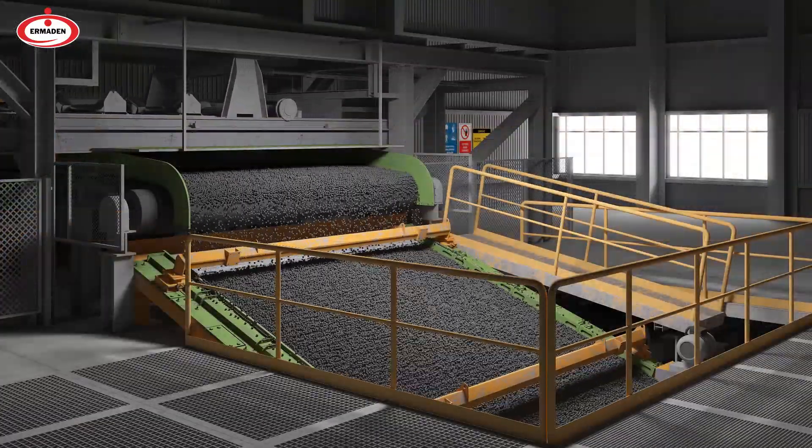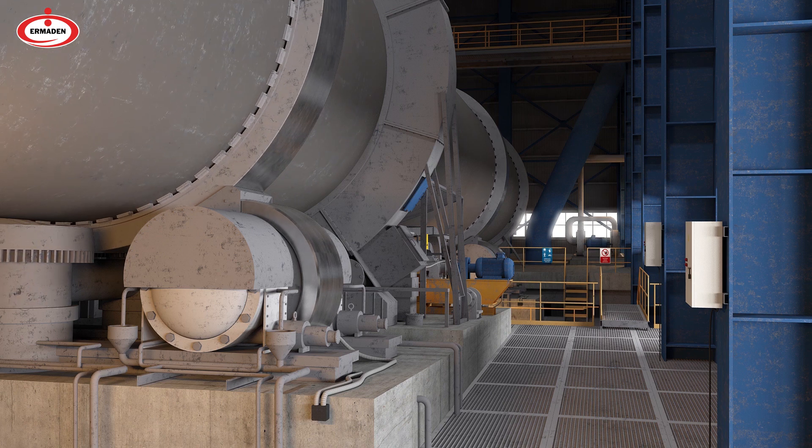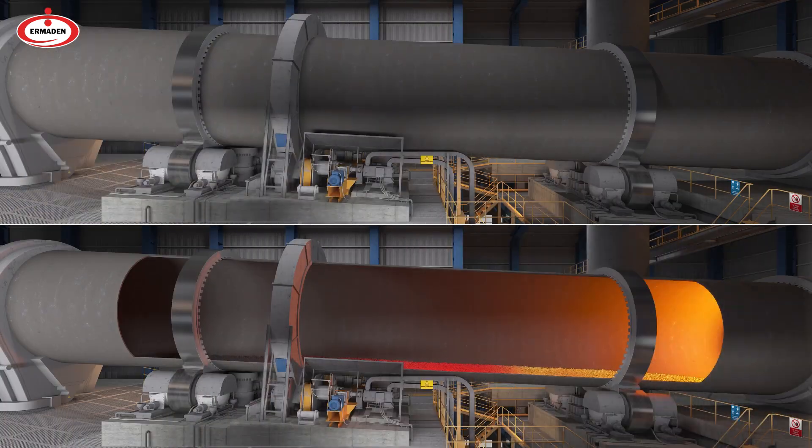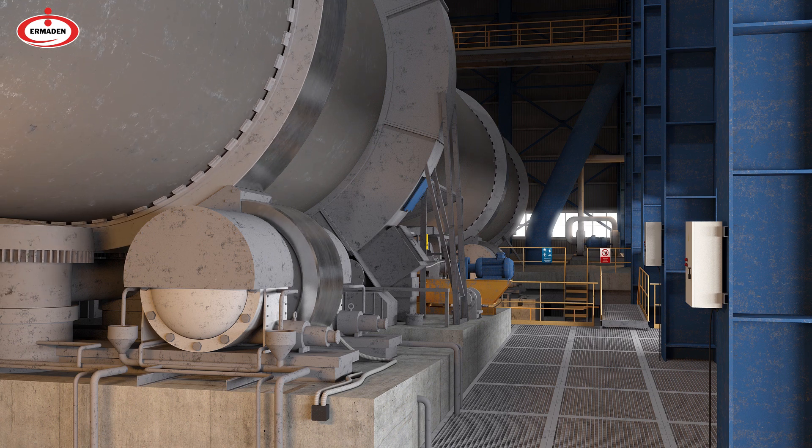The raw pellets taken from the roller feeder are laid on the grills of the equipment called the moving grill for gradual drying and preheating processes. In the moving grill, the pellets that are dried and preheated are fed to the rotary kiln, where they are subjected to cooking at a temperature of about 1,280 degrees.